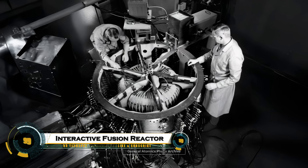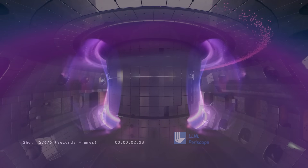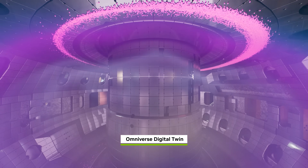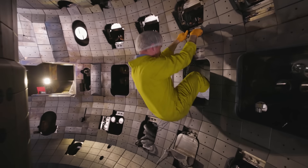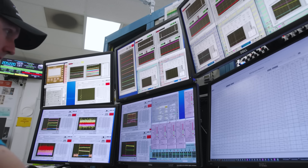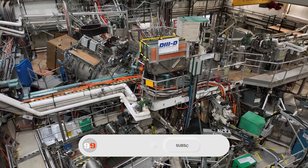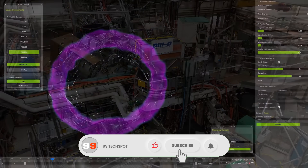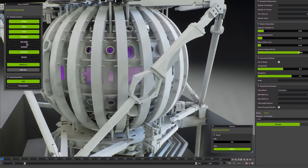Scientists have just unveiled the world's first interactive AI-enabled fusion reactor digital twin, changing everything we know about clean energy. Imagine a fully digital replica of a real fusion reactor, powered by artificial intelligence, real-time data, and advanced simulations. This virtual system allows researchers to predict plasma behavior, test new designs, and optimize performance without touching a single physical part.